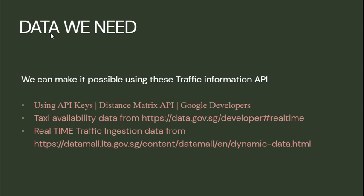The data we need: we use traffic information APIs with API keys from Google, taxi availability data from the Singaporean government website, and real-time traffic injection data from Datamall.